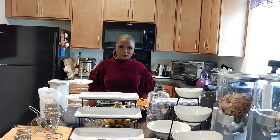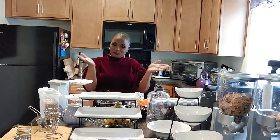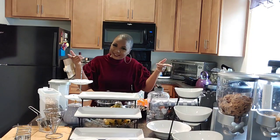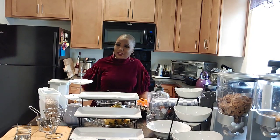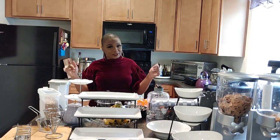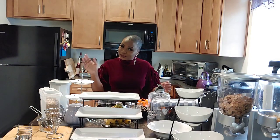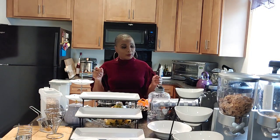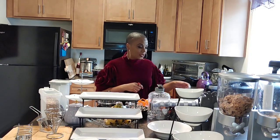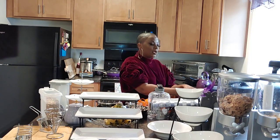Hey Bougies and welcome to my channel BoatBougieLambieTV. Today is finally going to be my Amazon kitchen favorites. I believe the kitchen is the heart of the home especially if you cook a lot, so let's get into this haul. Grab your tea, your coffee, your soda, your water — I've got a lot to show you and I don't want to make the video too long.